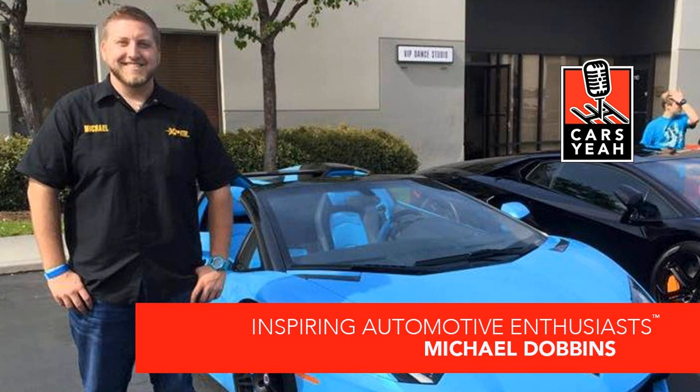If I could have a drink or meal with anyone in the automotive industry, it would be Paul Walker. I would love to pick his brain and just talk cars. I know he was a huge car guy, a big BMW enthusiast. I saw quite a few of his E36 M3 Lightweights sell at Barrett-Jackson Scottsdale. I would love to pick his brain and hang out. It's just tragic we lost him at such a young age.